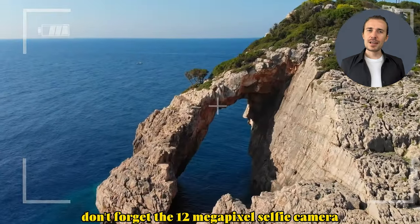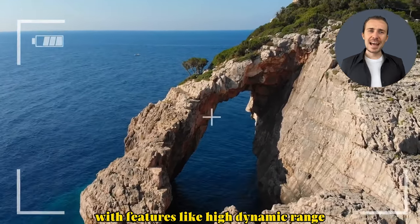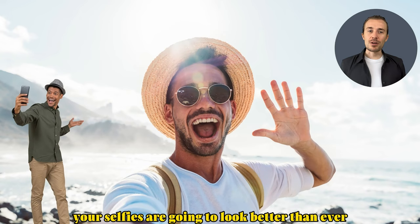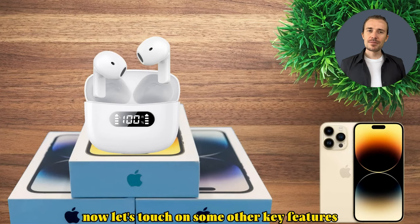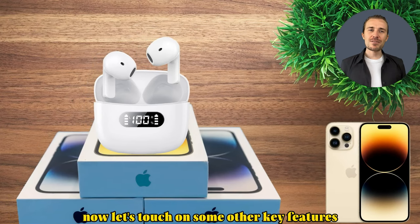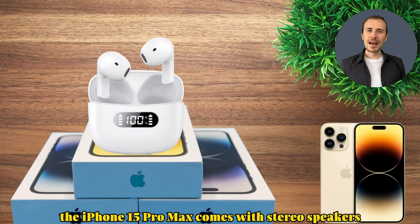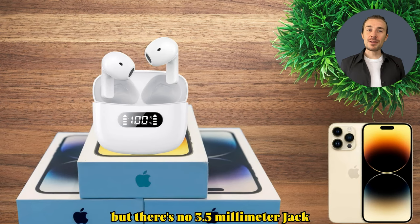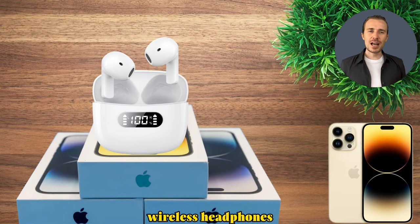Don't forget the 12-megapixel selfie camera with HDR and 4K video recording — your selfies are going to look better than ever. The iPhone 15 Pro Max also comes with stereo speakers, though there's no 3.5mm headphone jack, so you'll need wireless headphones.